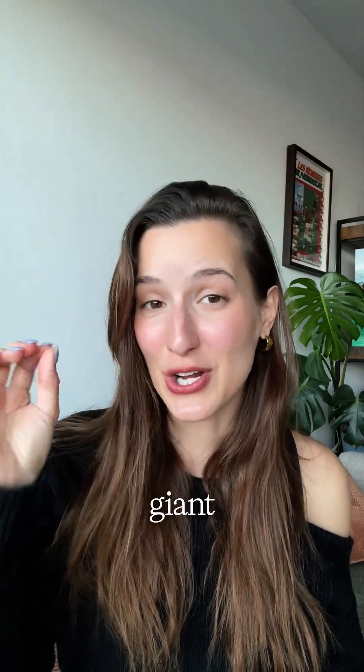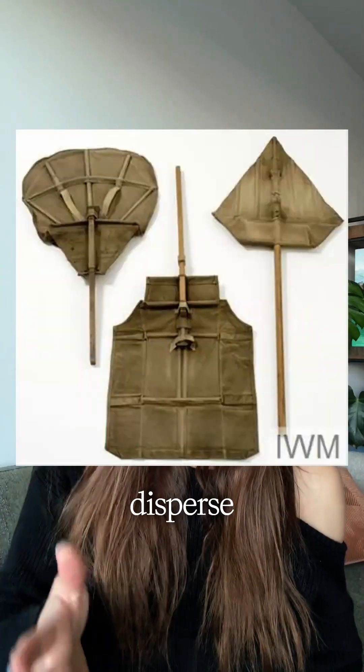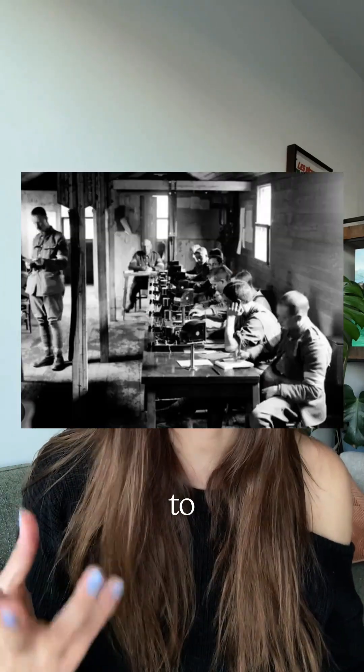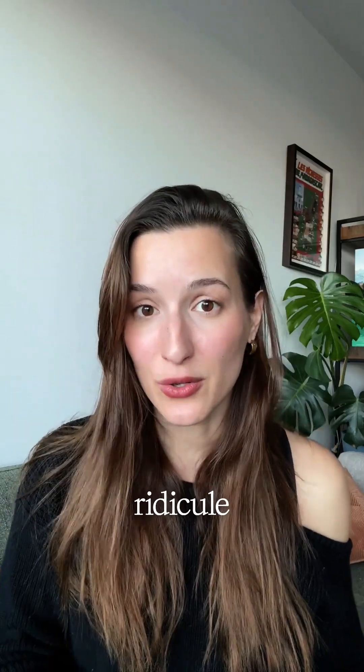Ayrton designs a giant fly-swatter-esque type of fan to disperse poisonous gas from the trenches and offers her invention for free to the war office. But they say no thank you and even ridicule her.